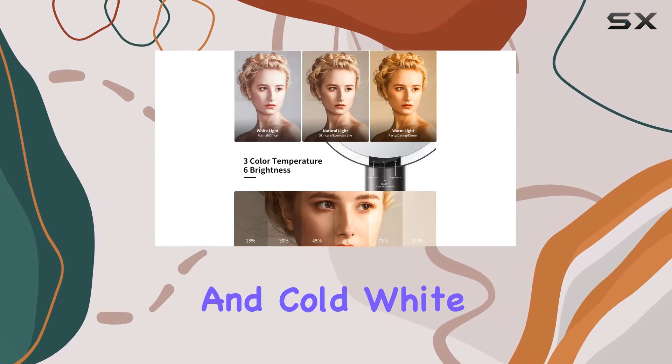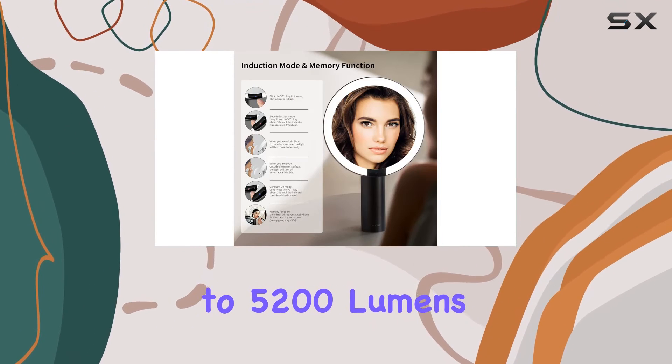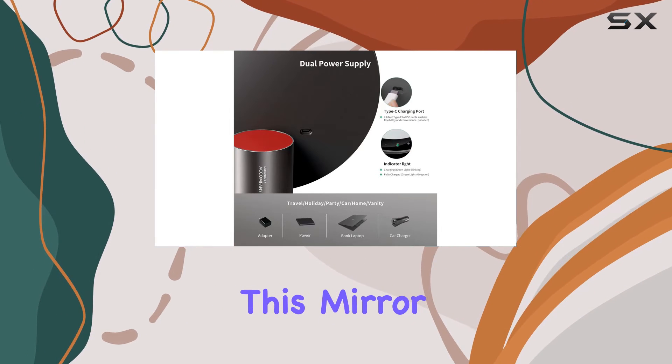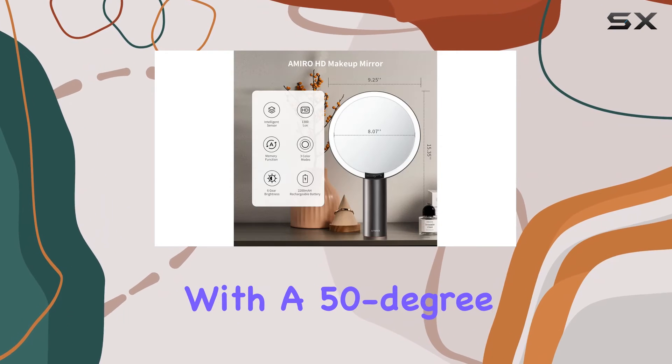Speaking of lights, the Amiro mirror offers three color lighting modes — warm, natural, and cool white — with adjustable brightness up to 5200 lumens. Whether you're going for a daytime glow or a sultry evening look, this mirror has got you covered.